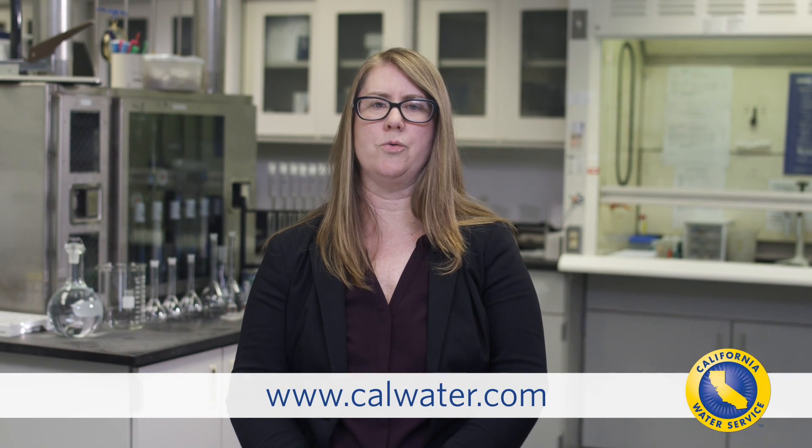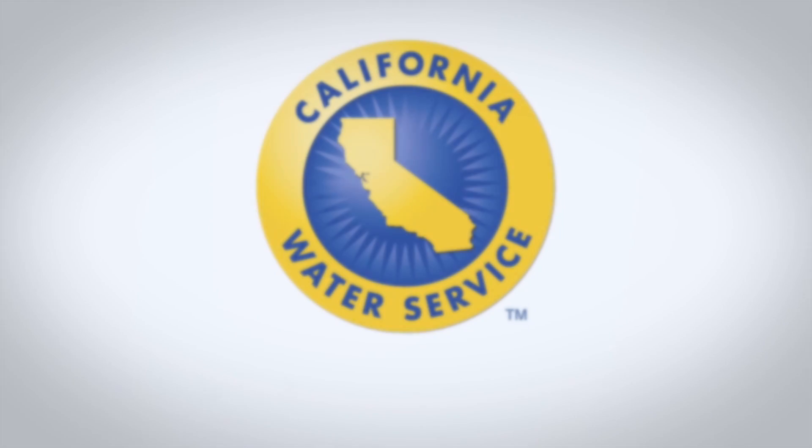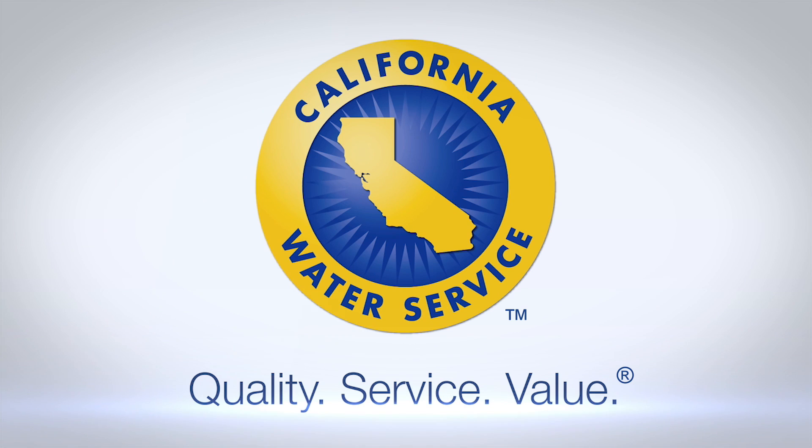To learn more about your water quality, visit us online at www.calwater.com. California Water Service, committed to providing quality, service, and value to our communities since 1926.